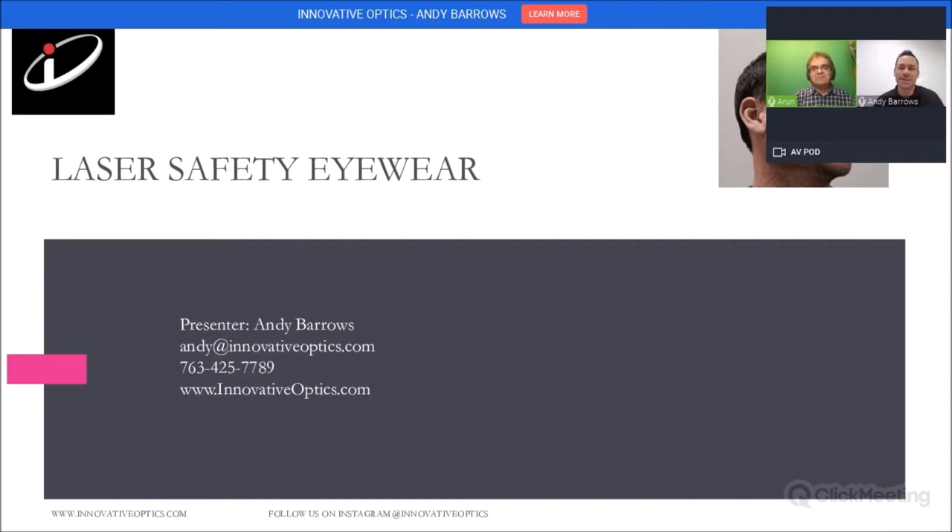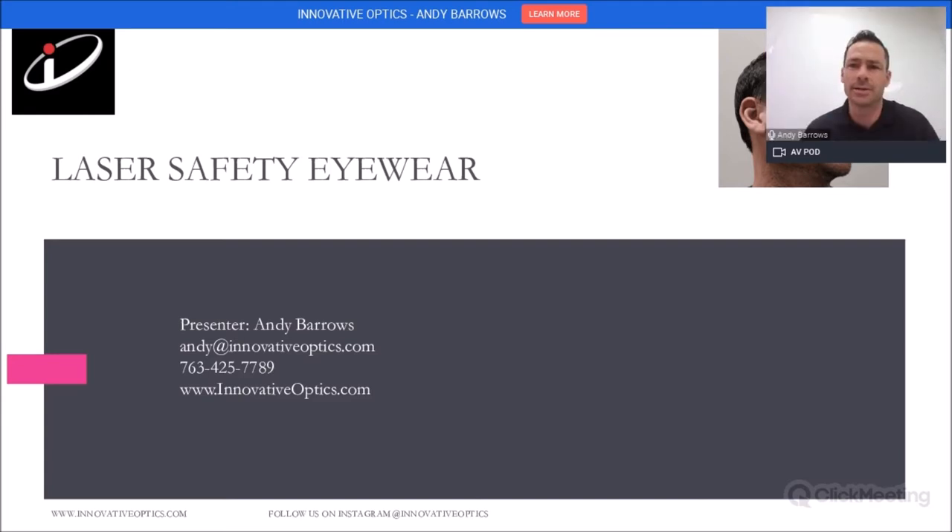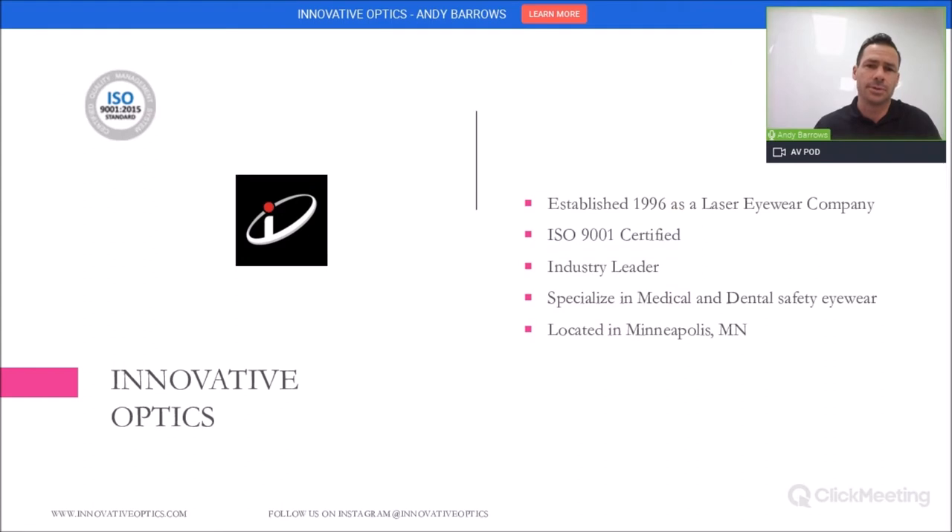Thank you very much for that warm welcome. I appreciate that very much. We're going to be discussing laser safety, and specifically the eyewear for laser safety. My name is Andy. I'm with Innovative Optics. We are a family-owned company and we have been doing this since about 1996. My contact information is right below there.